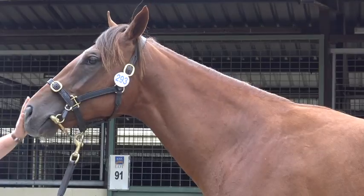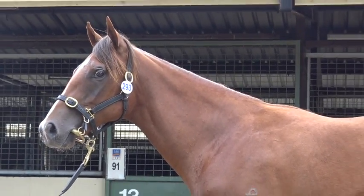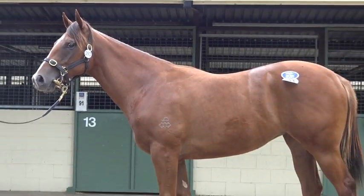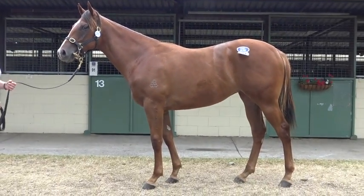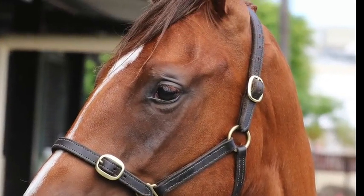It looks like a lovely filly, very very good value, and the breed is showing well. Good luck with her, and hopefully she makes a really nice two-year-old and three-year-old to go on with. Thank you. Bye.